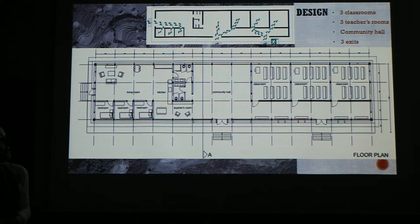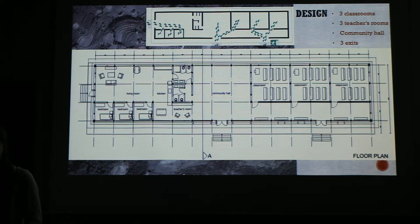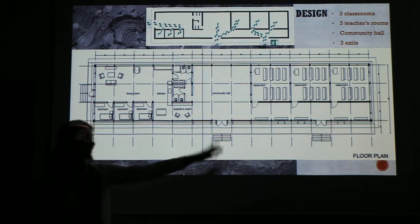Here you can see our program. We want to build a school for approximately 100 children with three classrooms. Therefore, we need three teachers who should also be able to live in the building. And everything is connected with a very bright corridor. There's a community space where people can come together, or it can be used as an extra classroom. Because of the risk of earthquakes, we should provide optimal safety, so we wanted to use a lot of entrances to the building. Here is the teacher's exit, this is the main entrance, and this is an extra safety exit.